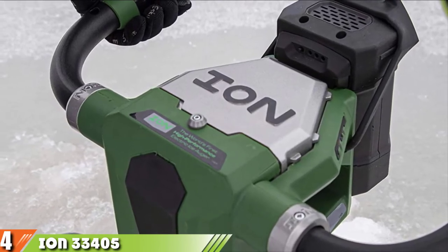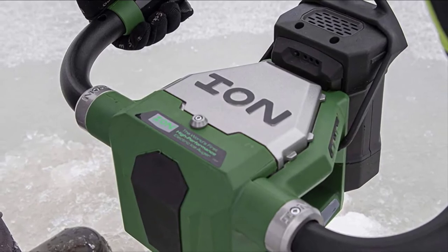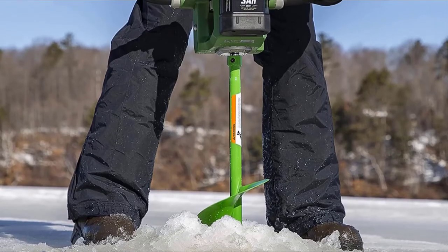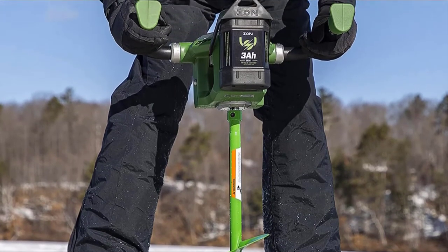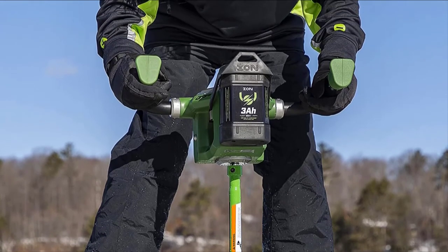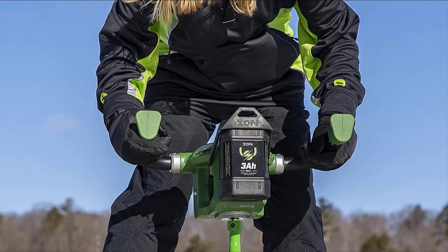One of the ice auger's most distinct features is its battery — a powerful 40-volt lithium-ion battery that gets you through a thousand inches of ice per charge. Moreover, the ice auger's lightweight design is 40 percent less than standard gas-powered augers, which means the Ion electric auger is more convenient to use.